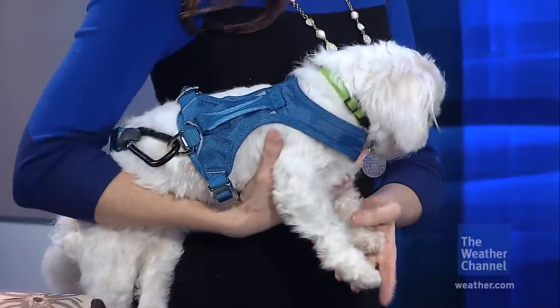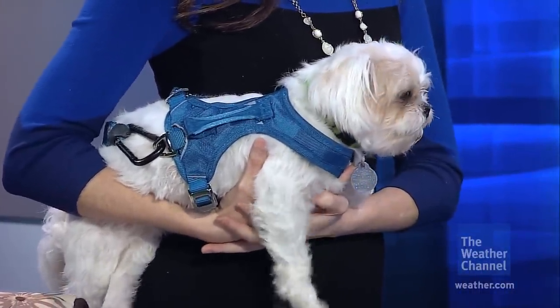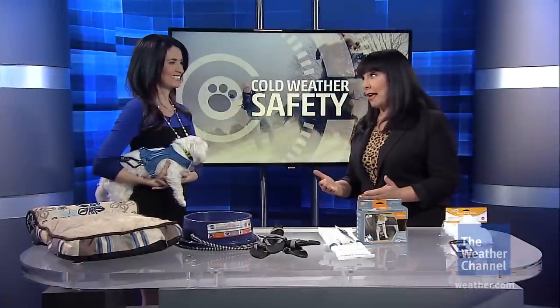We also have this coat that I've got on Jinxie right now — why is this helpful if you're going to be traveling with your pet? This is a great travel harness from Kergo; it fits into the seat belt so your pet is properly restrained in a moving vehicle, because they're a projectile if they're running around in the car and can cause an accident.